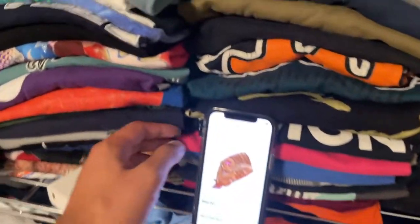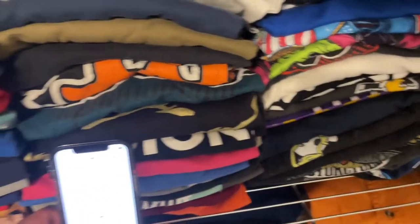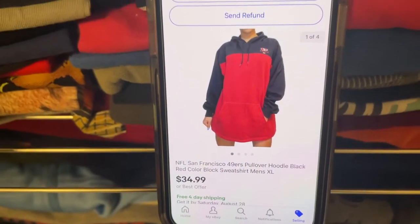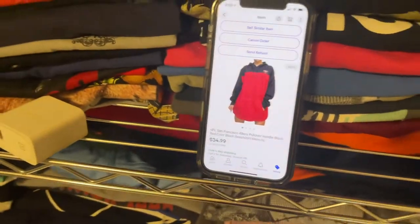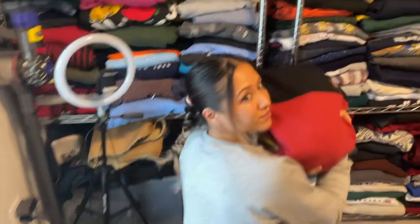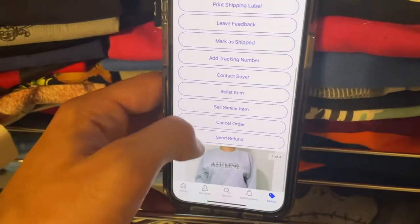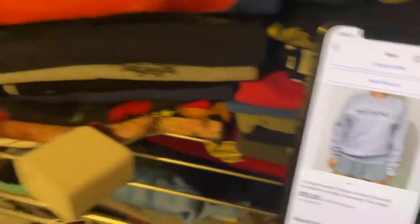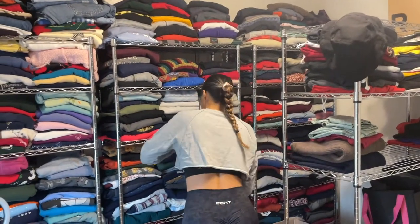Football season's coming up — we have a San Francisco 49ers pullover hoodie, sold for 34.99 free shipping. We got this one from Goodwill, paid four fifty for it. Next up is a vintage Beaver Alumni crew neck sweatshirt, size large gray. Let's see how long it takes her to find it.